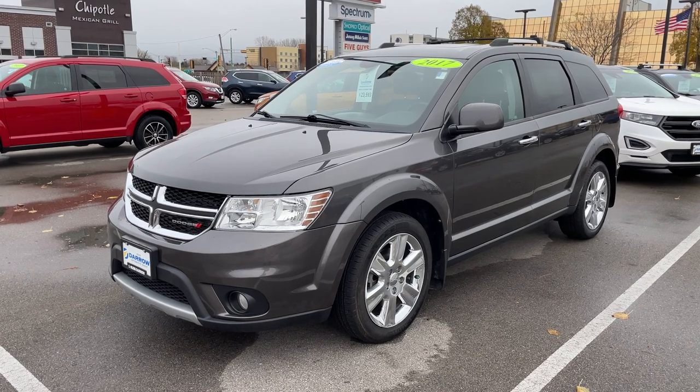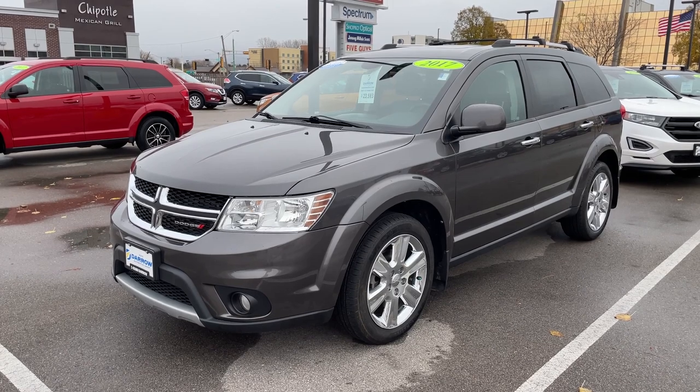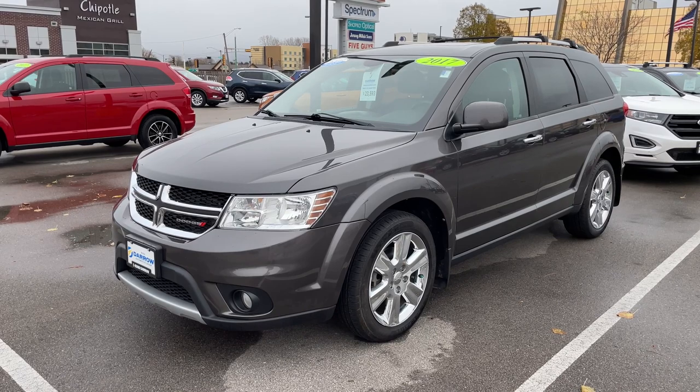Separately, these services will cost you nearly $200, but our specially designed package is priced at only $159.95. And if you're looking to purchase winter tires, we still have our buy three, get one free promotion.